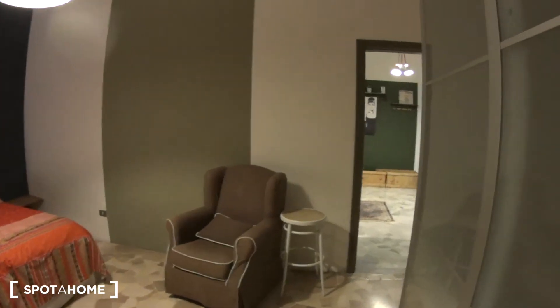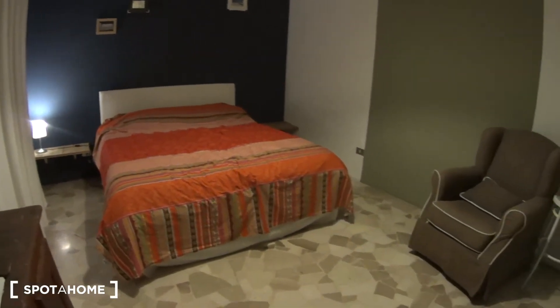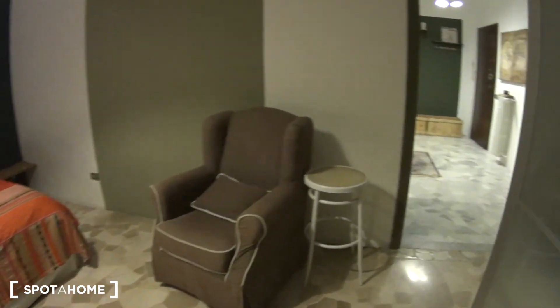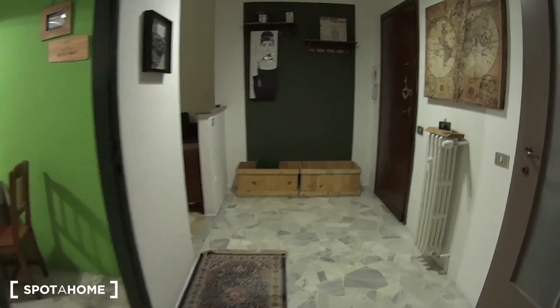It's a very large and fully equipped apartment, conveniently located right on top of urban line number one from Bandenere, so that's only 15 minutes away from the very heart of Milan. And with this we've shown everything. Thanks for watching, and see you next time.